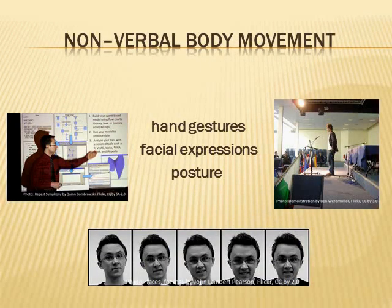What about our non-verbal body movement? Hand gestures — are you using your hands appropriately? Maybe too many gestures, maybe not enough. Our facial expressions — do you remember to smile during your presentation? And posture: are you standing in a professional way, or are your hands in your pockets and you're slouching? Or maybe you're chewing gum. These are all things we need to remember while standing in front of an audience giving a presentation.